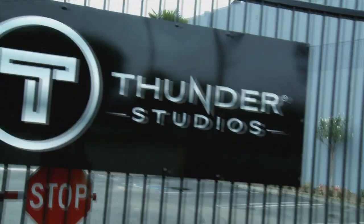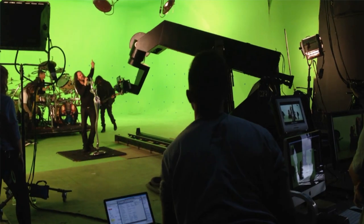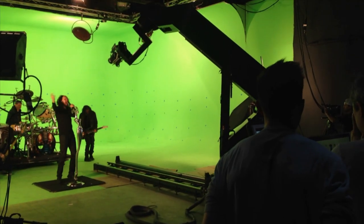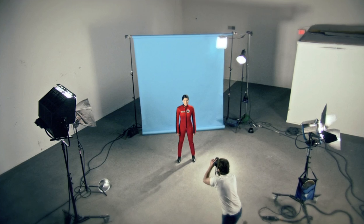Welcome to Thunder Studios. Located 15 miles from downtown Los Angeles, Thunder Studios is an independently owned, state-of-the-art production facility with 20 studios ranging in size from 1,200 to 16,000 square feet.